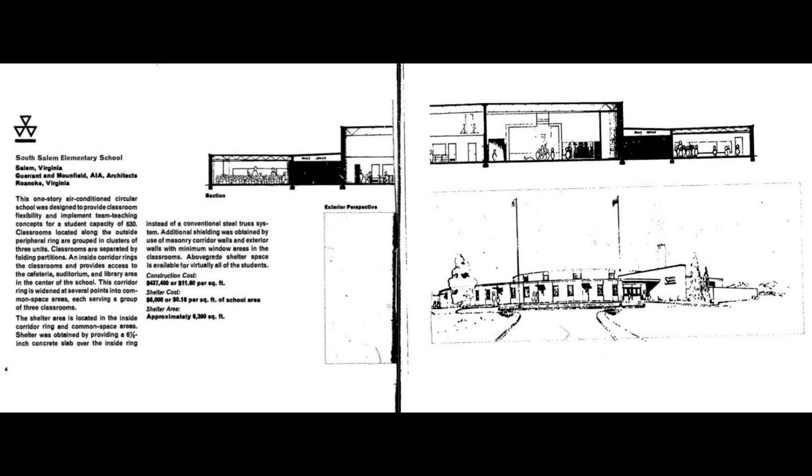How was it done? The architect came up with this design: a circular building with twenty-one classrooms around the circumference, with the library, gymnasium, and offices in the middle core. Common space, common to three classrooms, is located here. Air conditioning for the whole school is housed in the circular section that extends above the building.